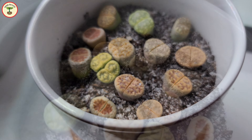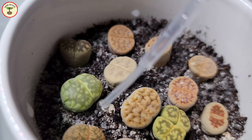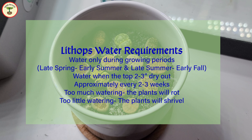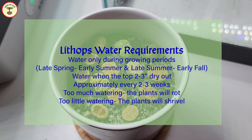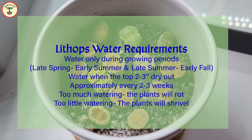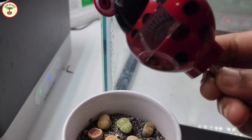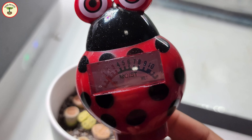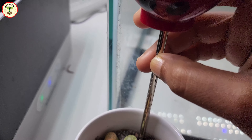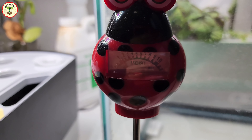Now let's look at the water requirements. Water lithops only during growing periods and not during dormancy. Water them and let the soil dry out between two consecutive waterings, which is approximately two to three weeks — it may vary depending on the climate in your region. You can do a finger test to check if the soil is still wet; at least two to three inches should be dry before you water again. If it is hard to check with your finger, you can use a moisture meter. The growing period is typically from late spring to early summer and late summer to early fall. During mid-summer and winter, lithops go dormant.